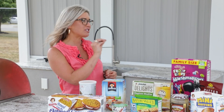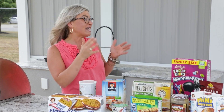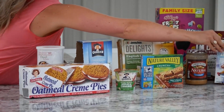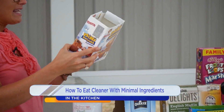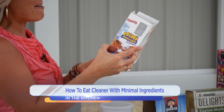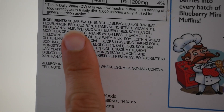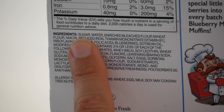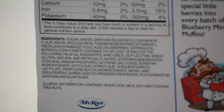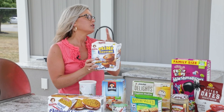The first ingredient is what is found most in the product — it's not in alphabetical order, it's in descending order by weight. For example, we have our mini muffins here and they're about 40 ingredients — a lot more than five. And the first ingredient is sugar. So sugar is what's found most in this product.